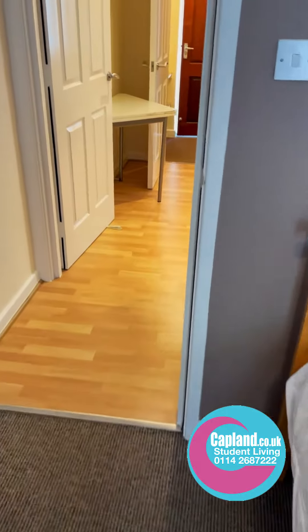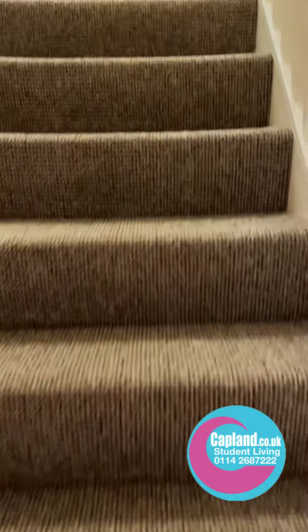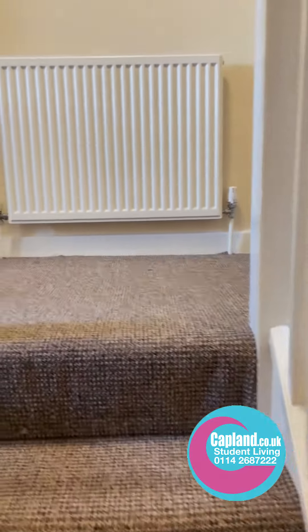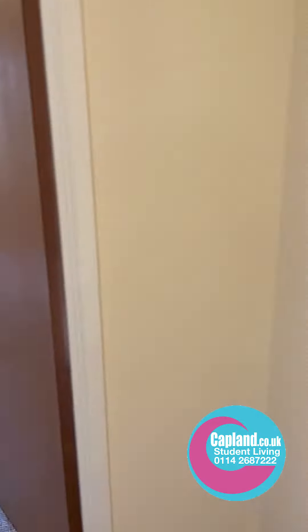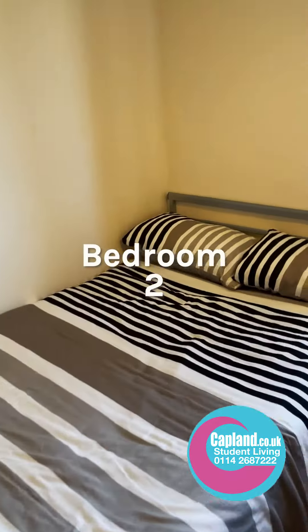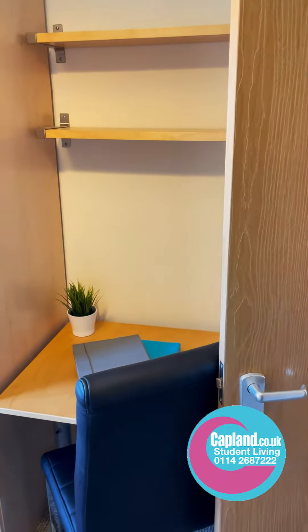Nice sized bedroom. Going upstairs to the second bedroom — great location, just off West Street, so lots of activity. Good for Hallam students and Sheffield University students. Here is the second bedroom: a nice large bed, wardrobe, shelves, and a desk behind the door.